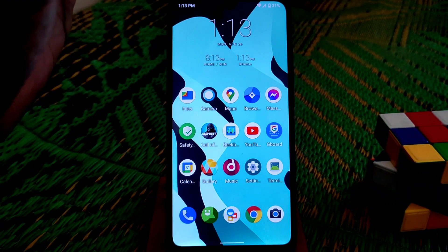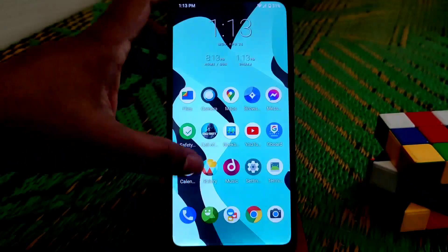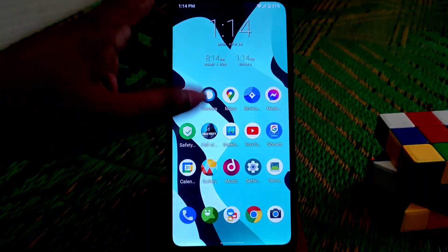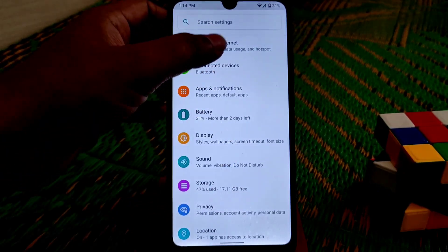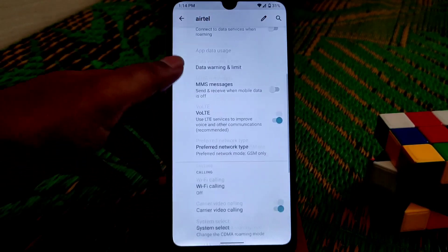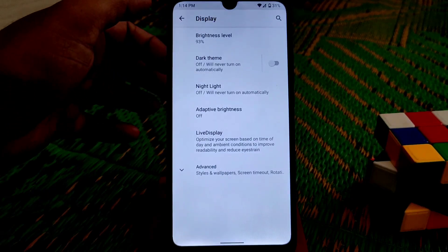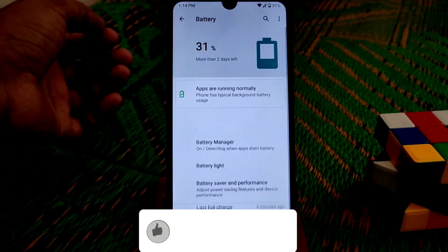First let me show you the smoothness of the ROM — you can see how smooth it is, it's pretty much smooth throughout. From the network section we have Wi-Fi calling. You can see Wi-Fi calling here, and on the display we have the regular features.